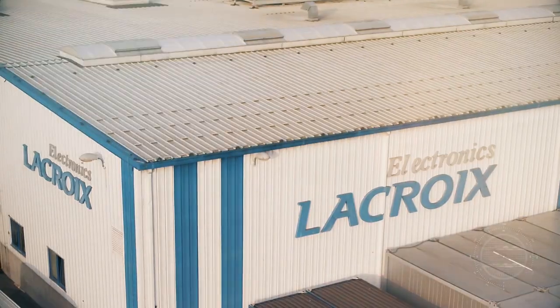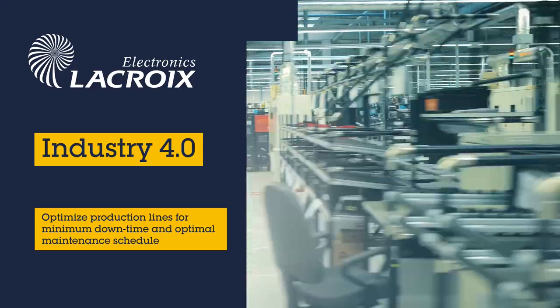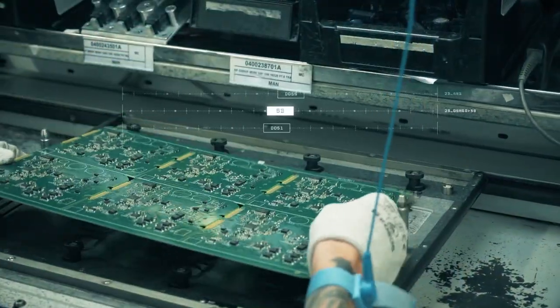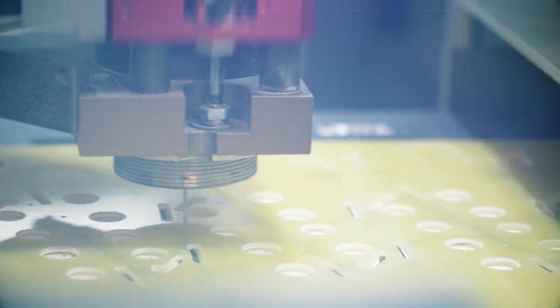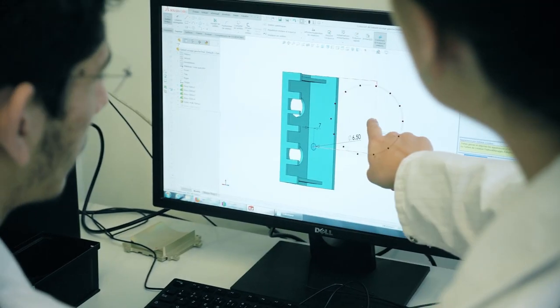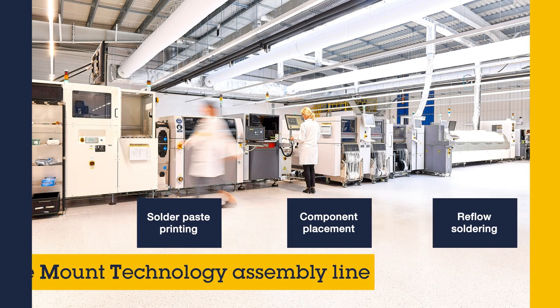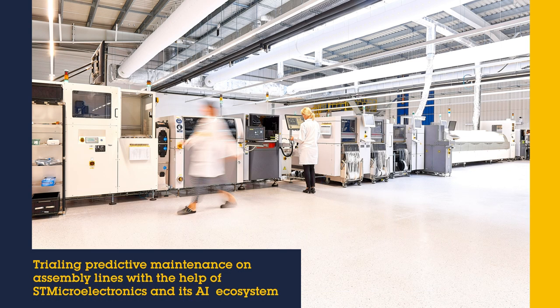La Croix Group and its ecosystem are building the future of industrial electronics in the design and production of industrial embedded systems and connected objects. At the heart of its smart industry strategy, La Croix Electronics is now experimenting with predictive maintenance on its own assembly lines, with the help of ST Microelectronics and its AI ecosystem.